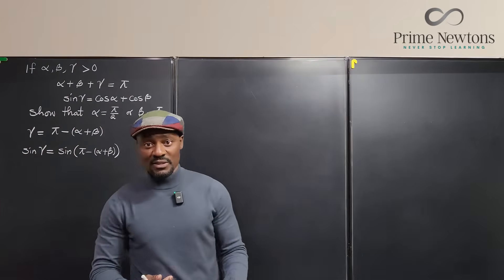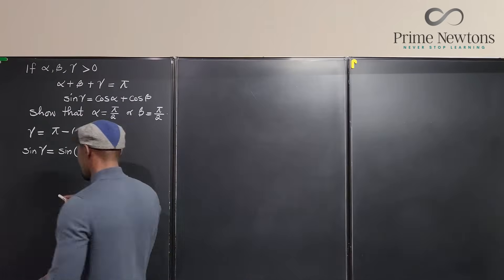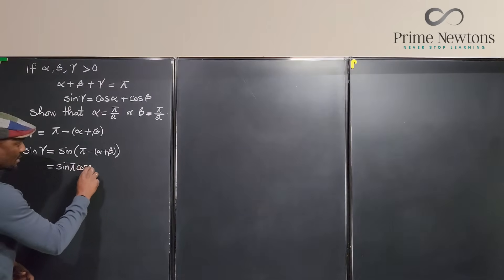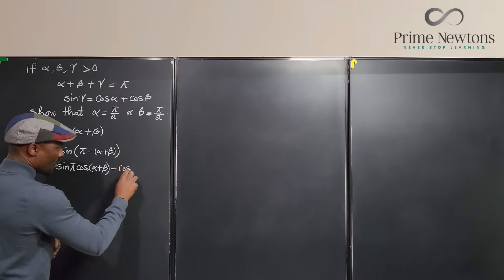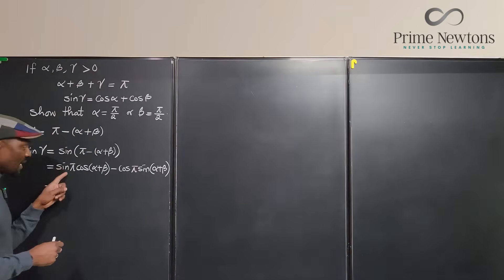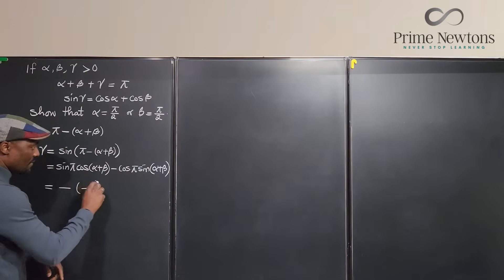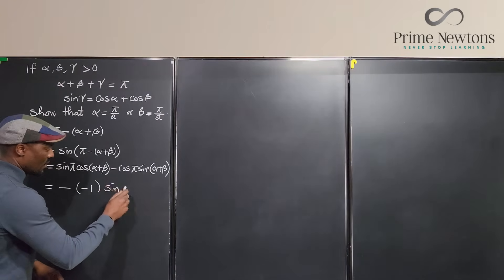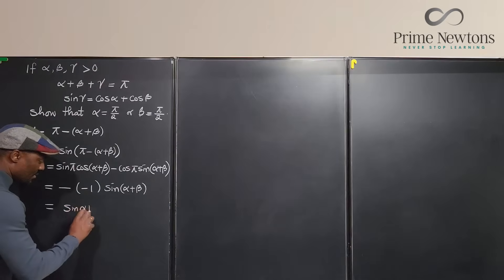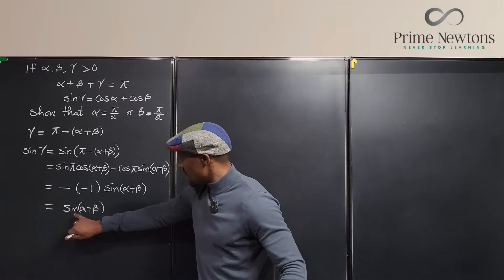Using the angle difference formula, sine(a minus b) equals sine a cos b minus cos a sine b. Applying this: sine(pi minus (alpha plus beta)) equals sine pi times cosine(alpha plus beta) minus cosine pi times sine(alpha plus beta). Since sine pi is zero and cosine pi is negative one, this simplifies to negative times negative sine(alpha plus beta), which gives us sine(alpha plus beta). So sine gamma equals sine(alpha plus beta).